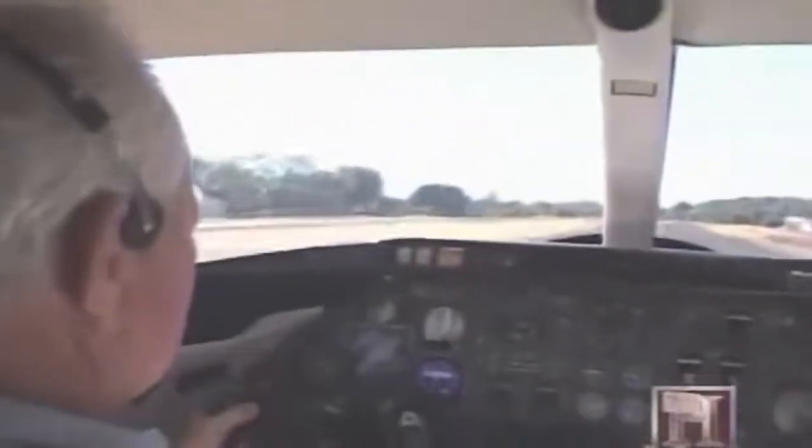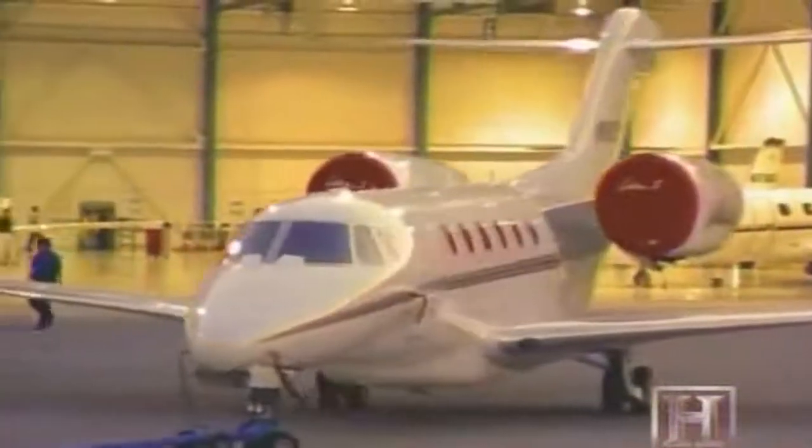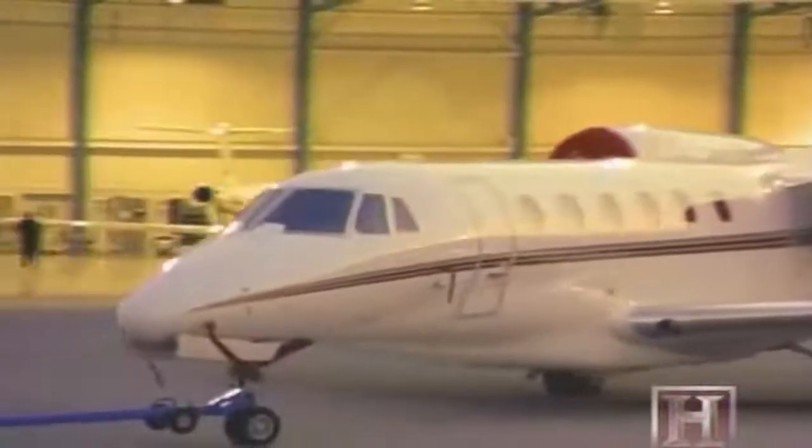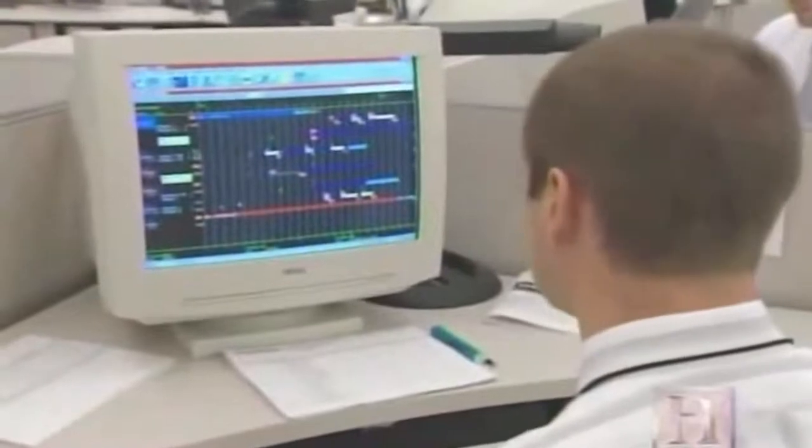There are only a handful of fly-in communities prepared to accept jet aircraft. With private jet ownership on the increase, experts like Clay Lacey believe that's bound to change. But what if you or your company can't afford your own private jet, let alone a house with its own hangar? There are a few alternatives, like fractional jet ownership.